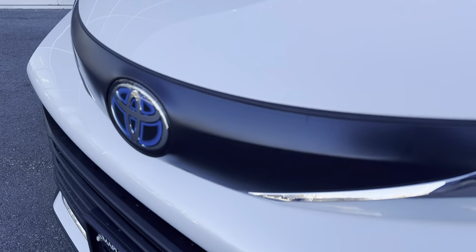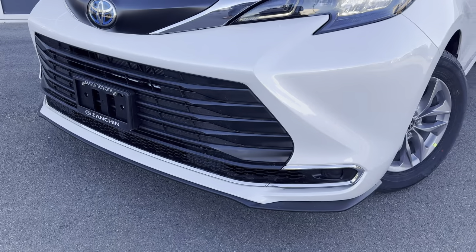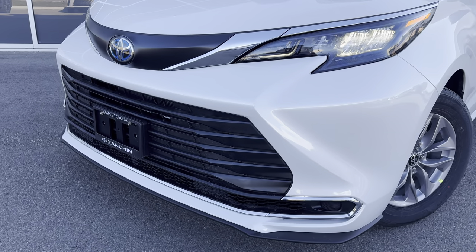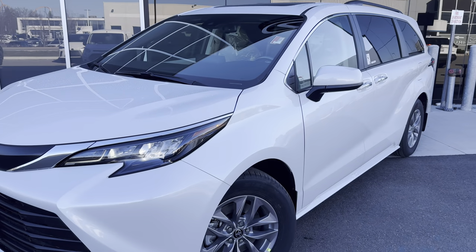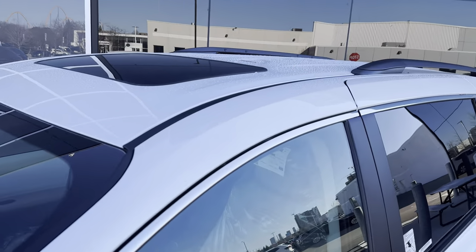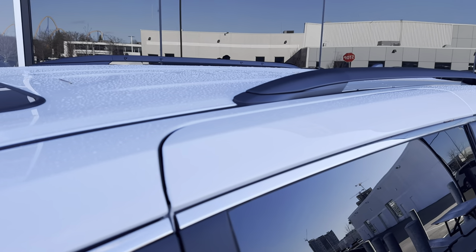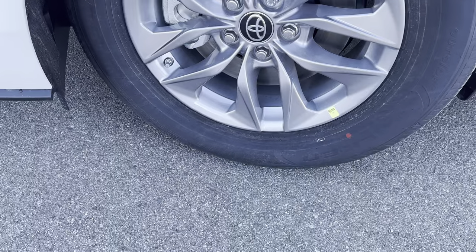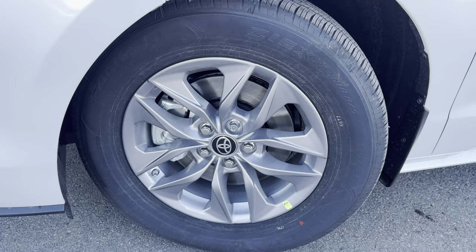The front-wheel-drive-only configuration knocks it down a few points in terms of being the absolute best Toyota Sienna Hybrid in terms of budget, convenience, and features — but you still get features like the power sunroof and soft-tex interior, which I'll show you shortly. So if you're okay with front-wheel drive, this might be the perfect Sienna for you. Coming in at 17 inches, the LE and the XLE grade do share the same alloy wheels.